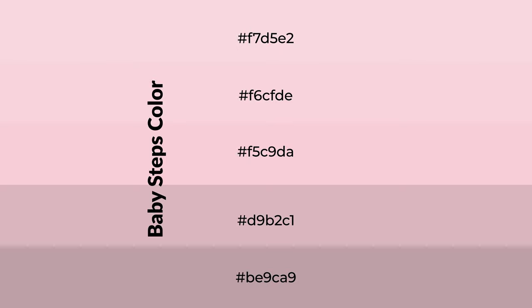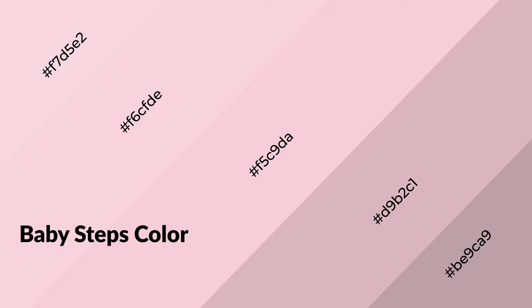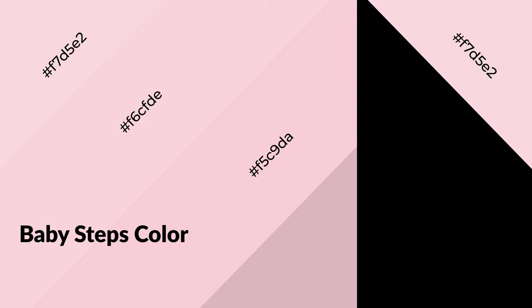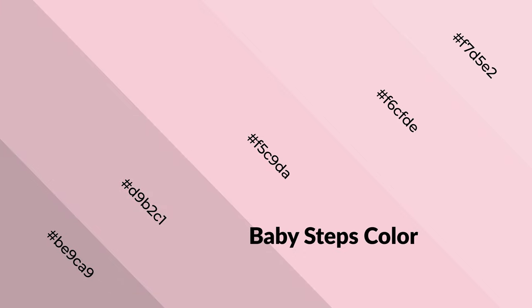To generate shades of a color, we add black to the color, and it is used in patterns, 3D effects, and layers. Shades create depth and drama. Baby steps is a warm color and it emits cozier and active emotions. Warm colors are symbols of warmth, fire, heat, and sunshine. It also evokes joy, passion, love, and even anger emotions. You can see them used in restaurants and gyms.